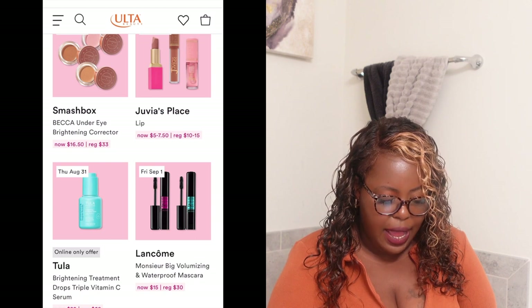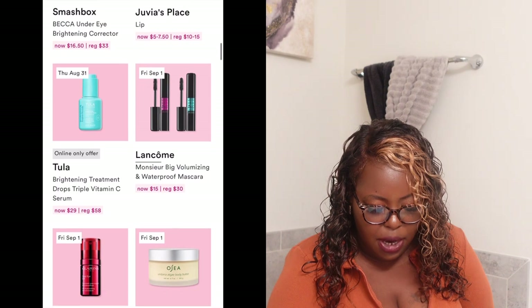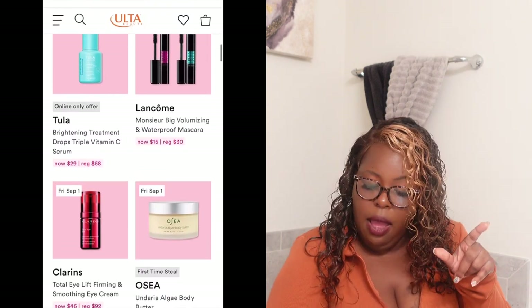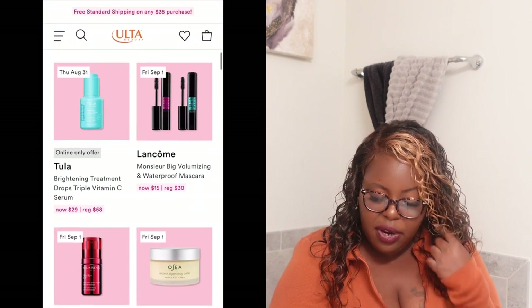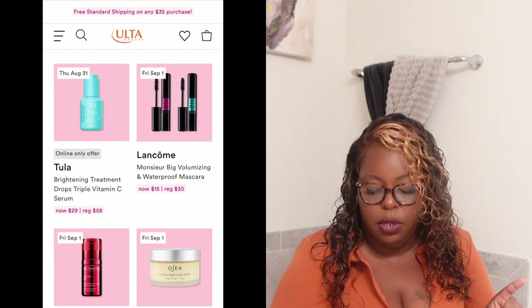Also on Thursday there's an online-only offer from Tula — the Brightening Treatment Drops Triple Vitamin C Serum. I love vitamin C serums, so I'm putting a pin in that one. It's regularly $58 and will be $29 on Thursday.